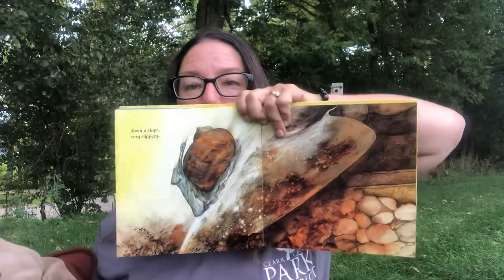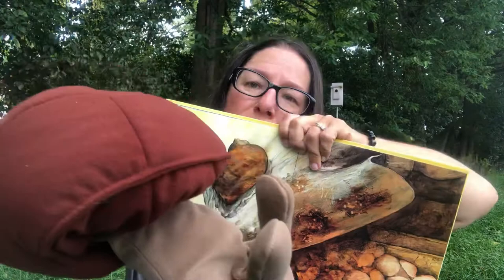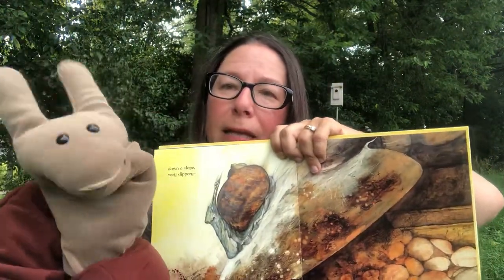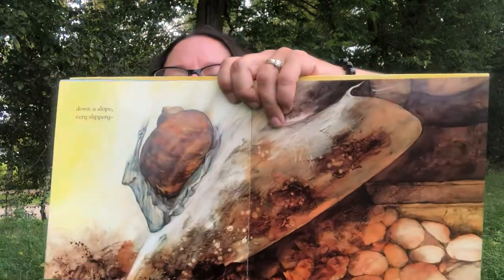Down a slope — very slippery! He goes down the slope. He's shy, but he liked that! So he goes down a slope, very slippery.